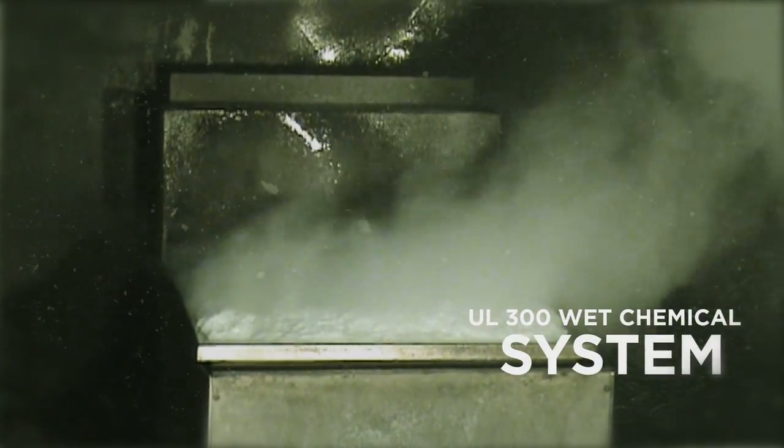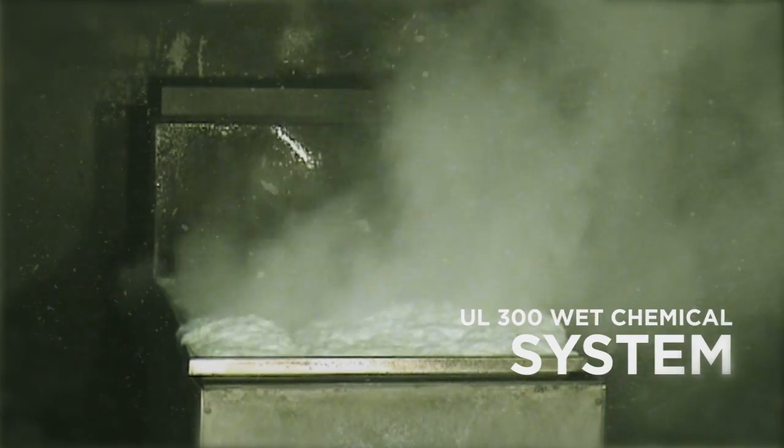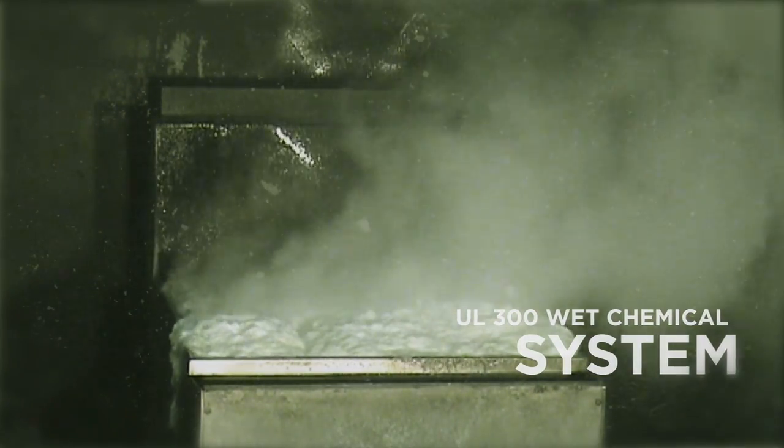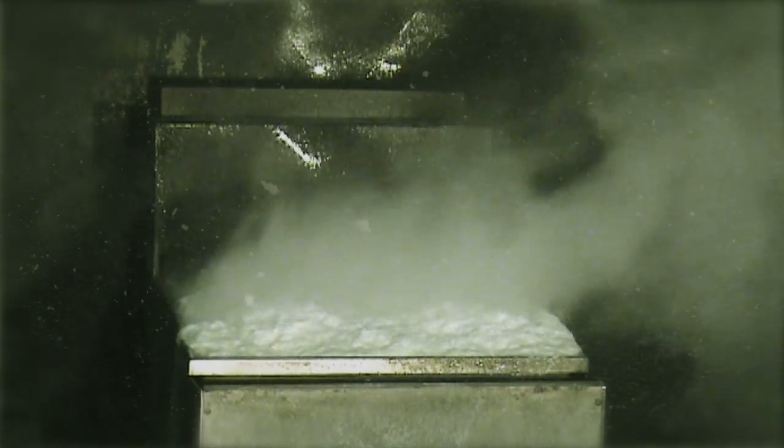This is a UL300 wet chemical system discharging. Notice the chemical reacting with the oil to form a blanket of saponification. This blanket prevents re-ignition.